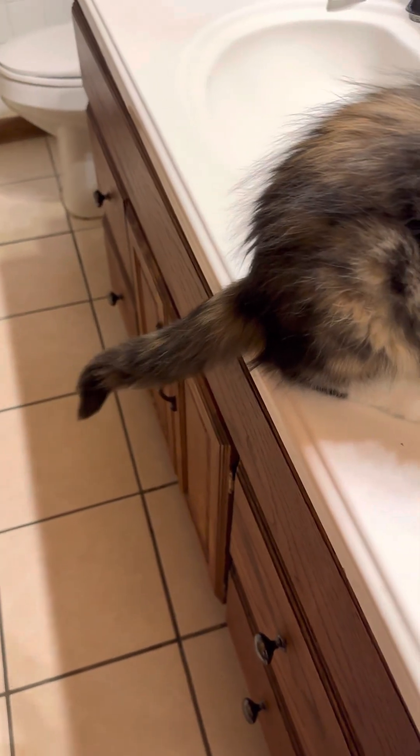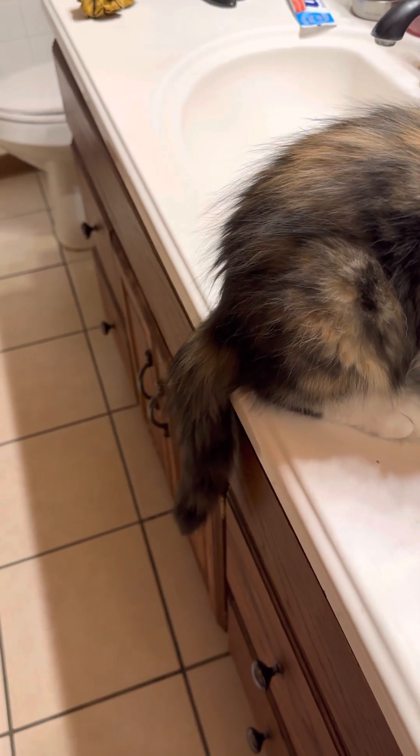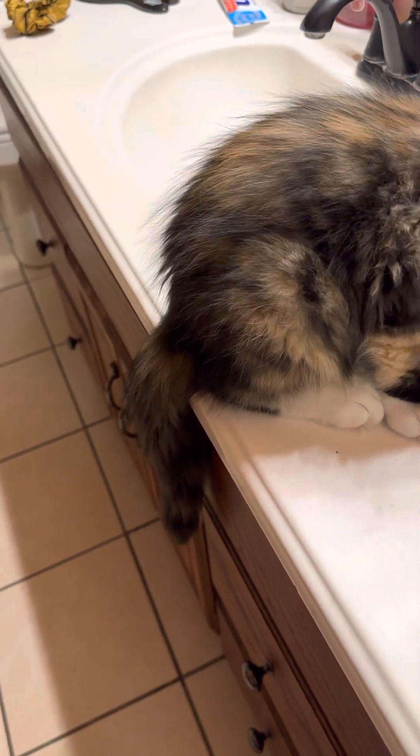European Maine Coons are also known for the big bushy tail. Hers isn't so bushy yet, but she's still pretty young, so it may still come in. The American Maine Coon tails are not as bushy as the European ones usually.